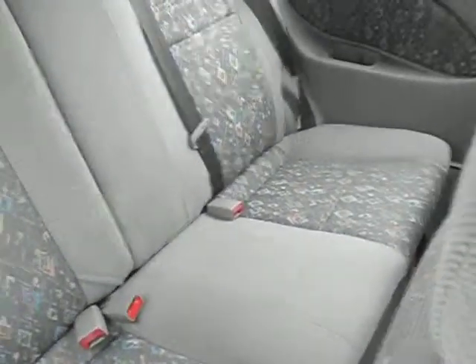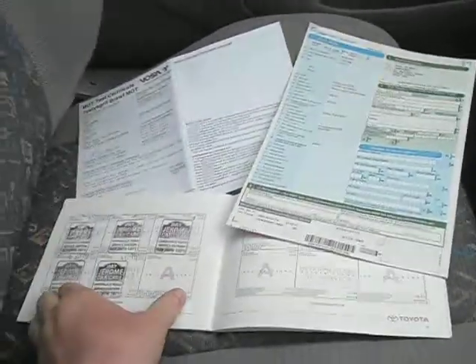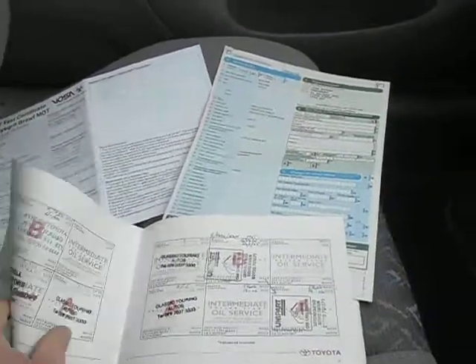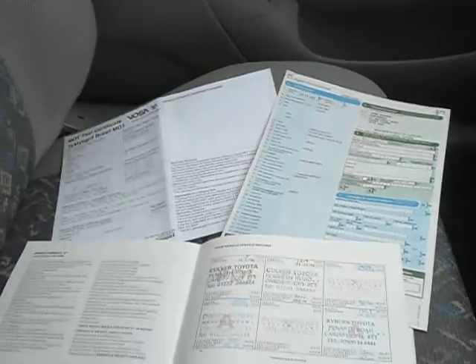Inside the car, Toyota's legendary, beautiful interior. This is the service book for the car, with all the stamps in the book going all the way back. The MOT has no advisories on the last test, and we have three keys for the car.